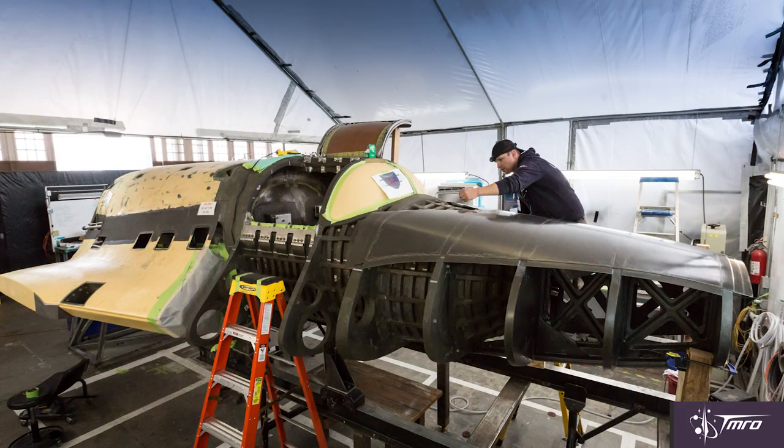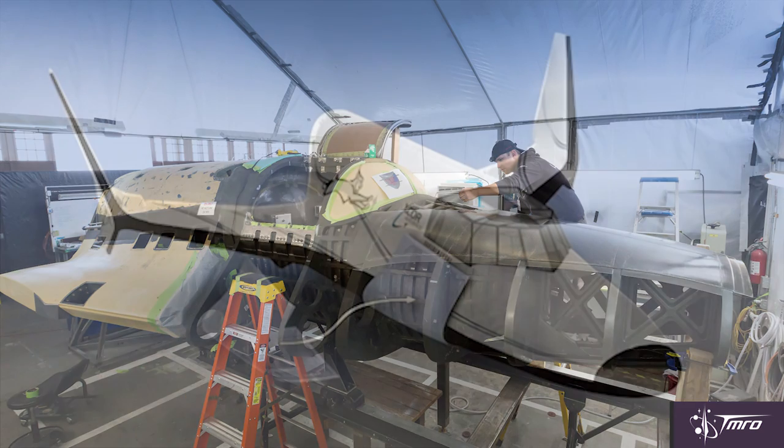XCOR contracted with another company, Matrix Composites, to actually build the chine panels that will be connecting the strakes to the front of the nose so that the entire vehicle is completely aerodynamic.